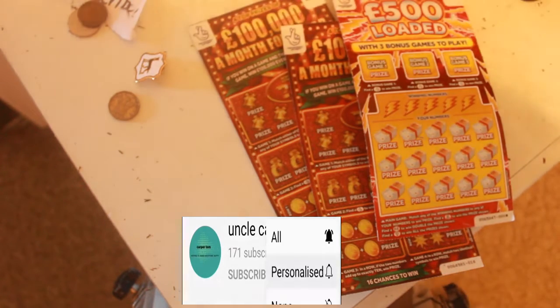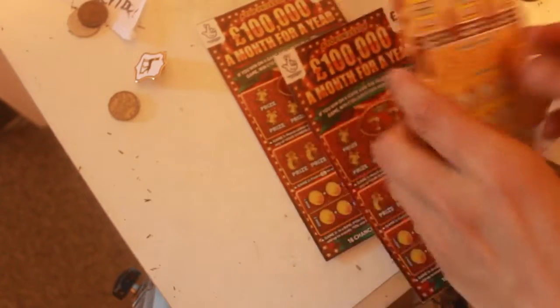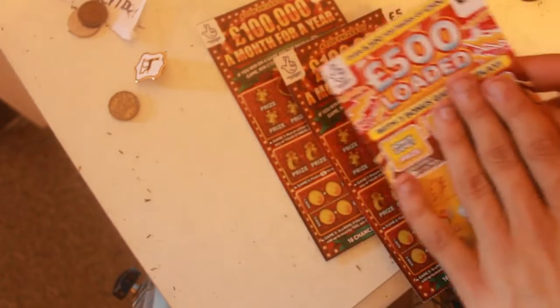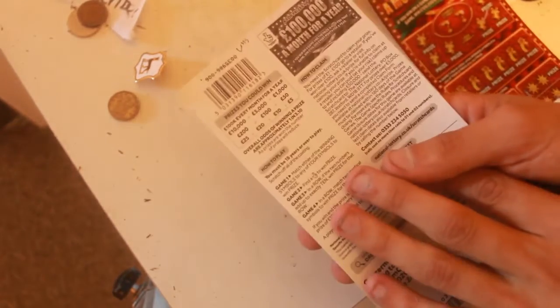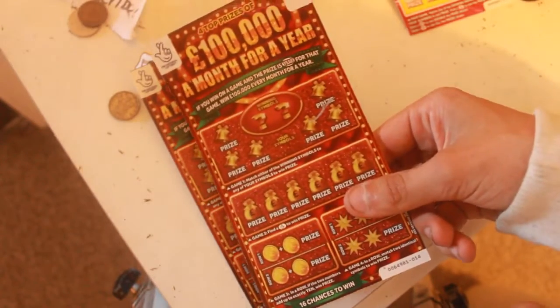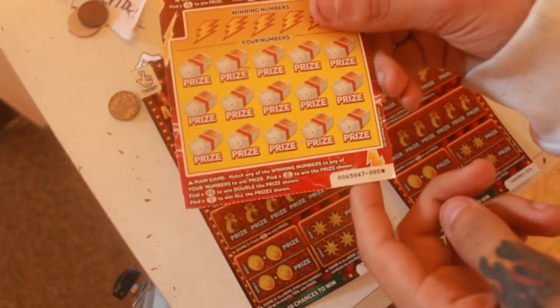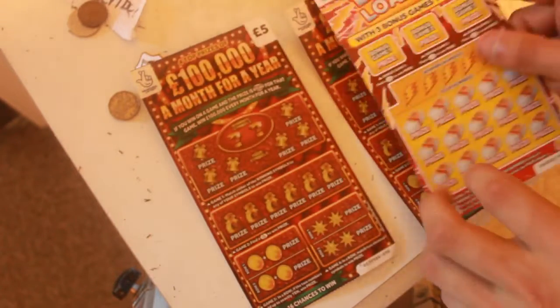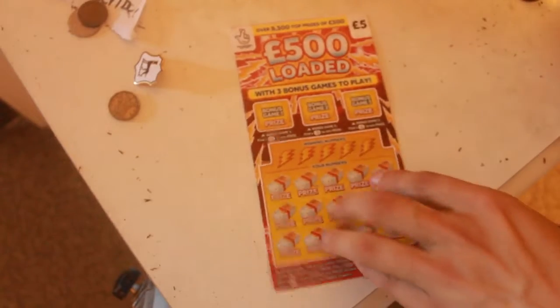Hello guys, welcome to the video, hope you're all doing fantastic. We've got three scratch cards: a £500 loaded card from McColls — that's number 14 and number zero zero zero — and number six from W.H. Smith's. We're gonna start off with the £500 loaded.